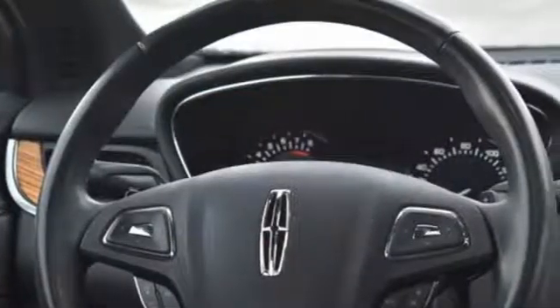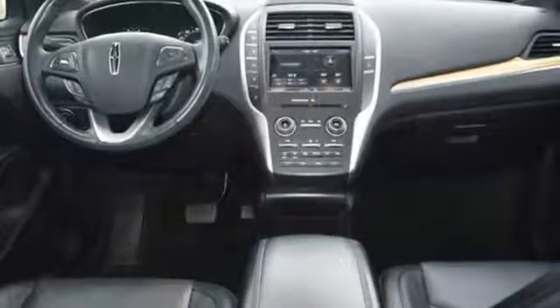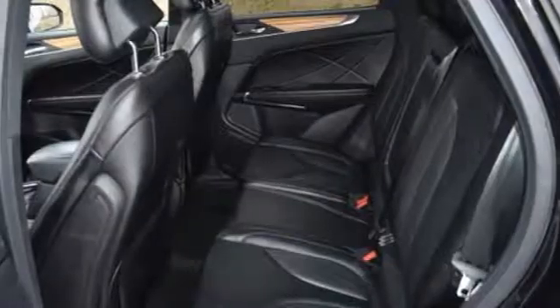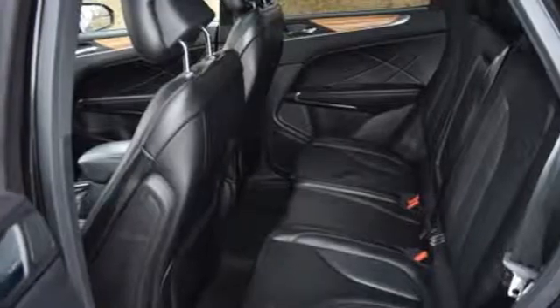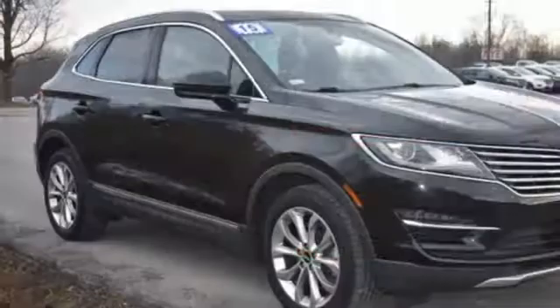Take advantage of amenities such as heated front seats, heated mirrors, an EcoBoost inline four-cylinder engine, SYNC with MyLincoln Touch, and intelligent access with push-button start. Captivate your imagination in this Lincoln MKC.